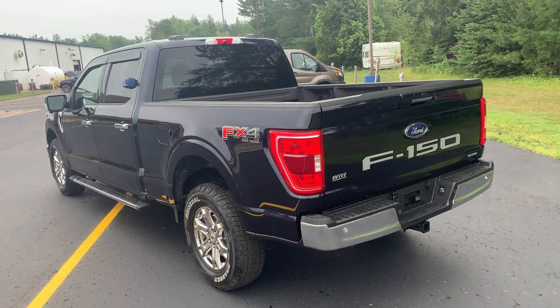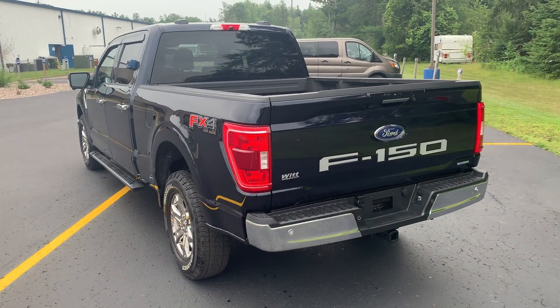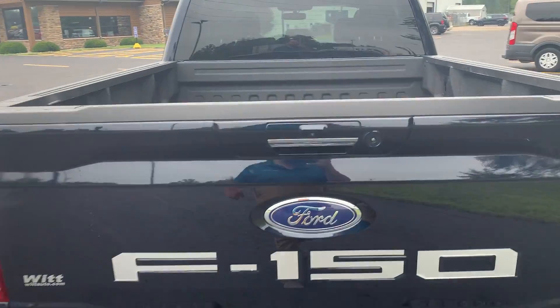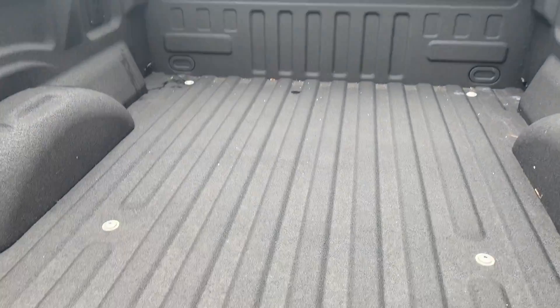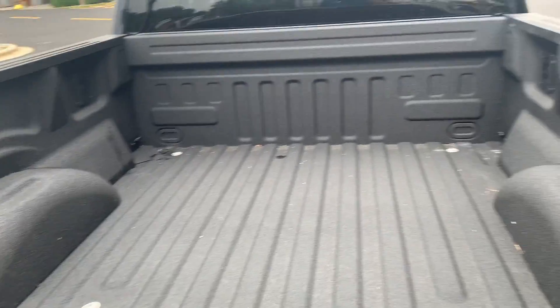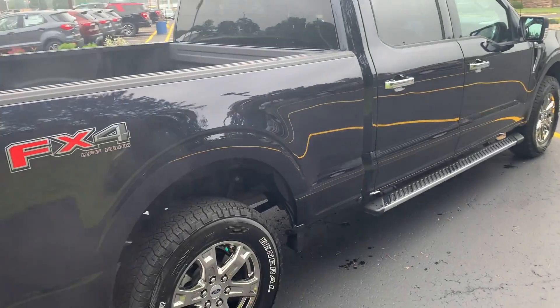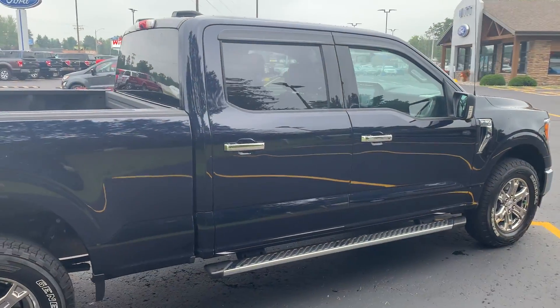This is the 302A package — you've got heated seats and that big 12-inch screen with navigation. Let's take a look in the bed of this truck. We've got our Rhino spray-in bed liner in the back here. Come around to this side — as you can see, it's got the FX4 package for your skid plates underneath.